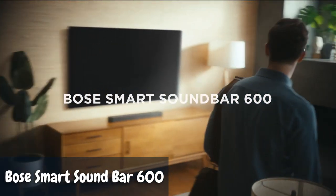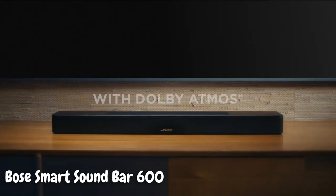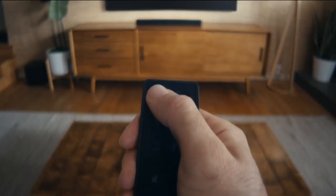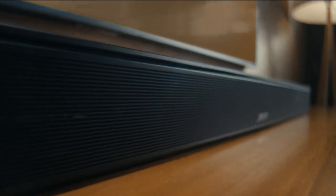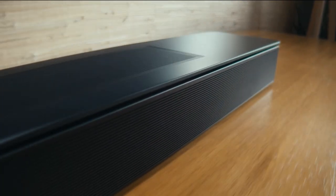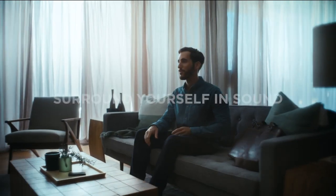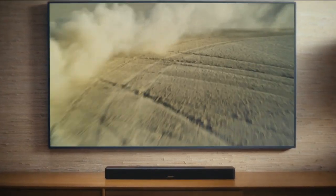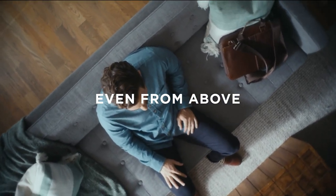Number 5: Bose Smart Soundbar 600. If you're a fan of mind-blowing audio experiences, you're in for a treat. Meet the Smart Soundbar 600, a Dolby Atmos powerhouse that's here to revolutionize your entertainment setup. This bad boy not only boasts Dolby Atmos technology but also features Bose's proprietary TruSpace technology — and trust me, it's a game changer.